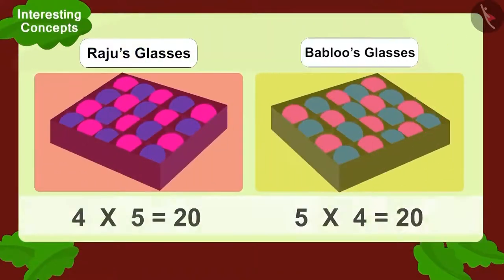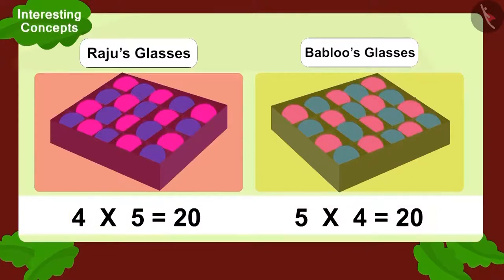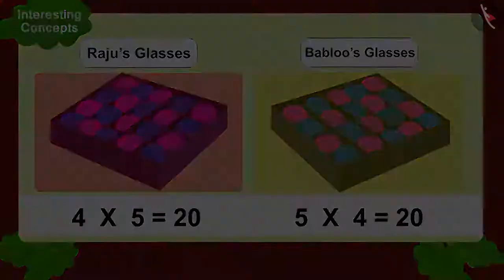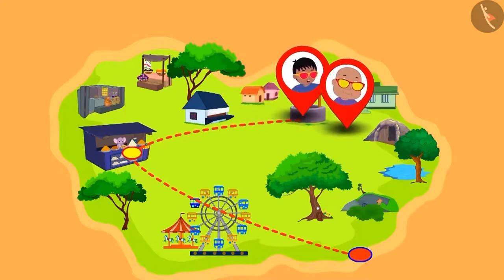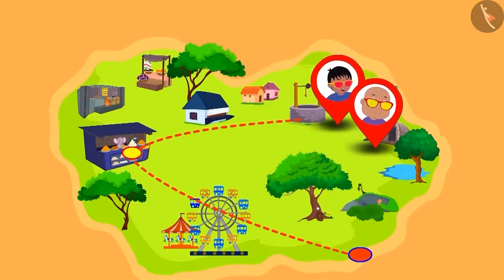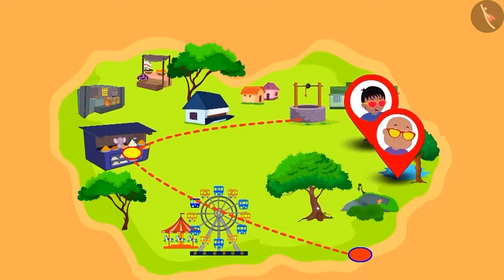The multiplication seen through both Raju and Bablu's glasses were exactly the same. Children, isn't it interesting? We can write any multiplication in two ways like this and its answer will always be the same. Bablu and Raju were very excited seeing the multiplication magic of their glasses. They didn't realize that they had reached the park.